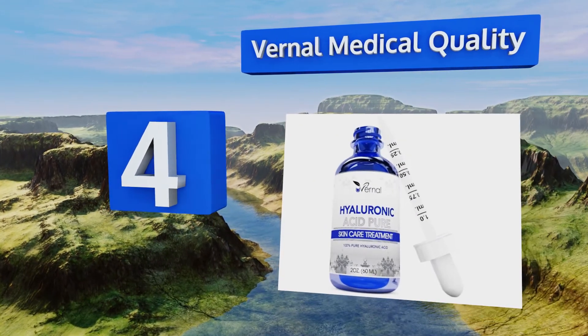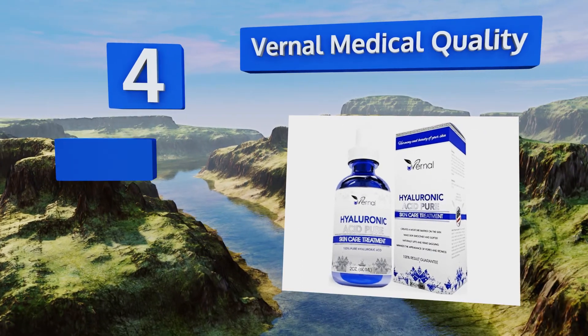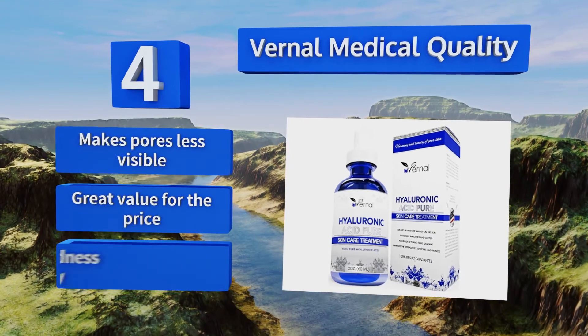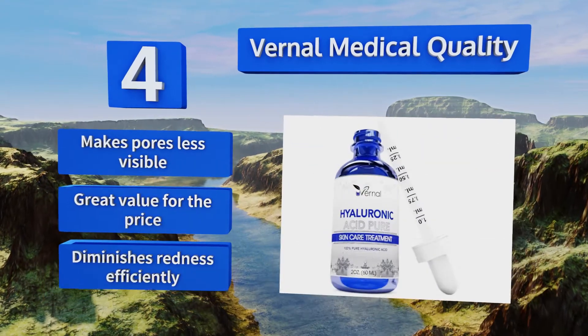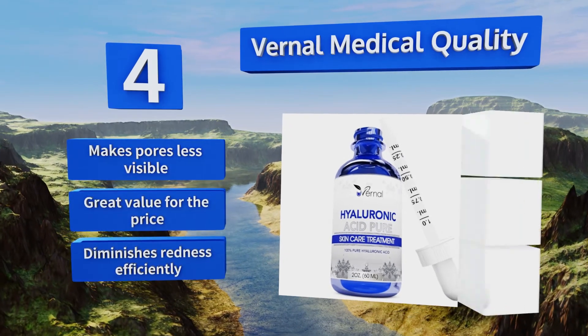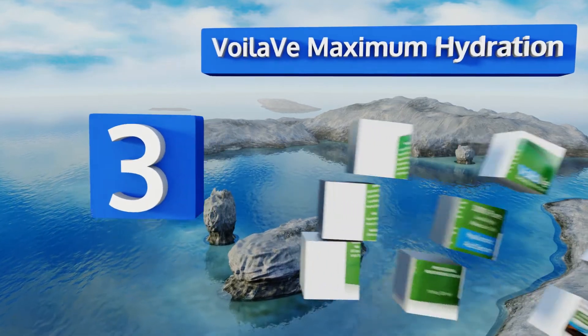At number four, Vernal Medical Quality offers a unique consistency — a balance between a liquid and a gel — that helps it go on easily and play well with other products. As effective for men as it is for women, anyone yearning for smoother, healthier skin can benefit from this formula. It makes pores less visible and diminishes redness efficiently, and it's great value for the price.